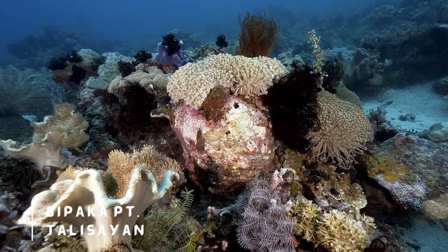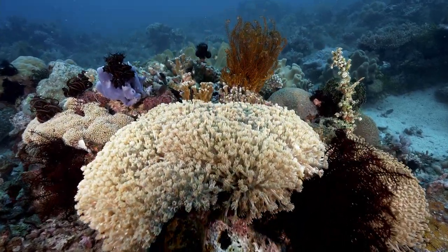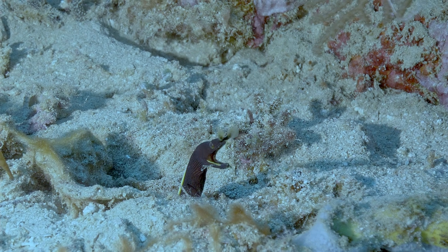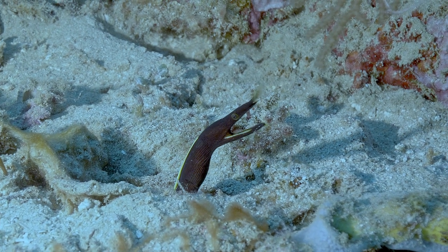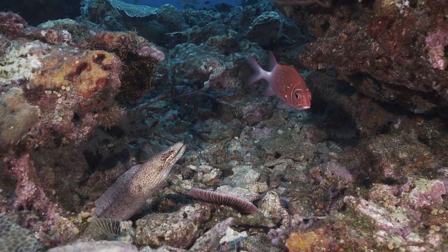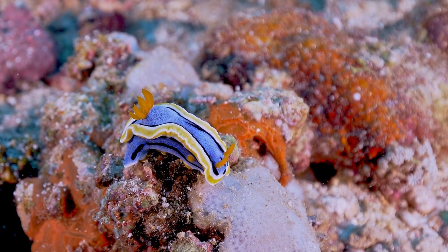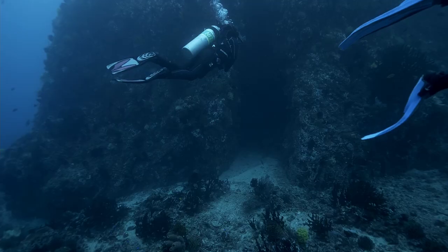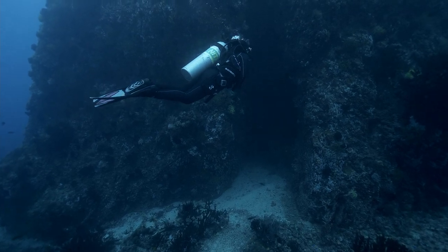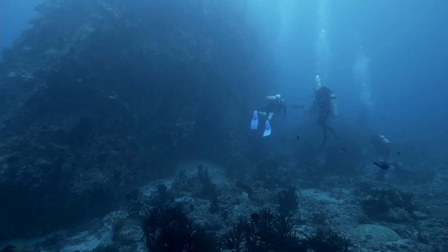The underwater seascapes of Sipaka Point, also in Talisayan, follow the same characteristics as that of Santa Ines. With its flourishing soft coral gardens, the dive site is full of macro critters as well. The most interesting part of this site, though, is the presence of a big mound of rock that seems to mirror one of Misamis Oriental's iconic landmarks, the Sipaka Heights.